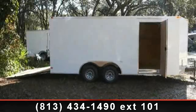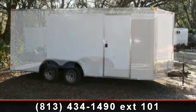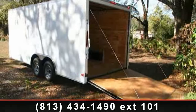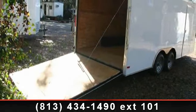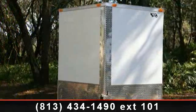Up for sale is an 8.5x18 car hauler enclosed trailer with V-front, ramp, and side door. If you are looking for a quality trailer, consider this one. This unit is priced just right and comes equipped with many desirable features. For more details on this unit's features and options, follow the link in the description below.